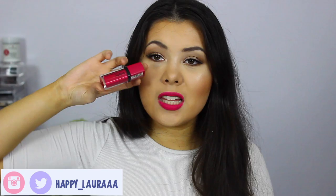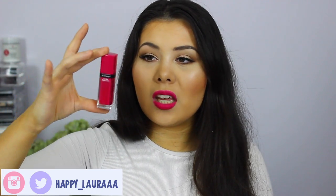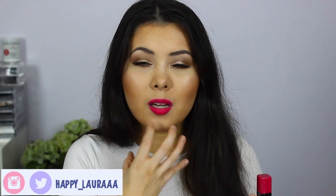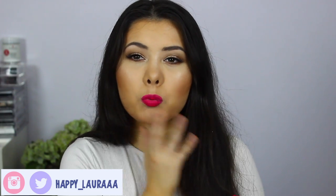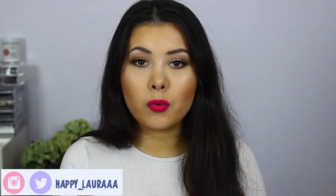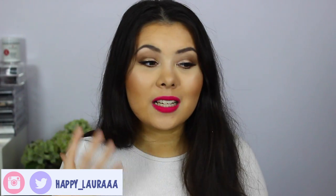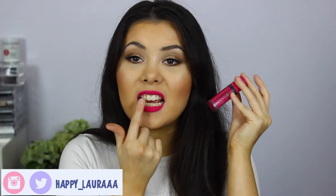I also want to talk about the Bourjois Rouge Edition Velvet liquid lipstick in the shade Olay Flamingo. I don't know how to describe this because it doesn't really dry on the lips — it kind of just blends in with your lips and there's no product that dries down completely. You can feel something on your lips, but it doesn't feel really dry the way some liquid lipsticks can. It also provides my lips with a bit of a stain, which I appreciate, and I don't notice that it gets on my teeth.